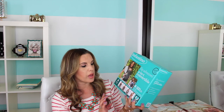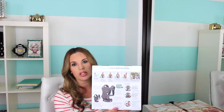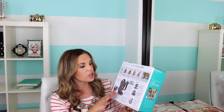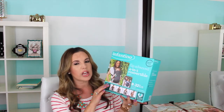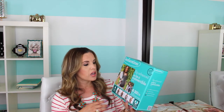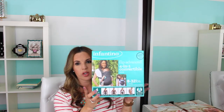I also picked up a baby carrier. This is the Infantino Flip Advanced 4-in-1 Convertible Carrier, from 8 to 32 pounds. I got this one because a friend of mine had used this and really liked it, and her baby liked it as well. I also think I'm going to get one of those t-shirt carriers, like the Baby K'tan or something like that. But I picked up this one just because she liked it and said it was really good.